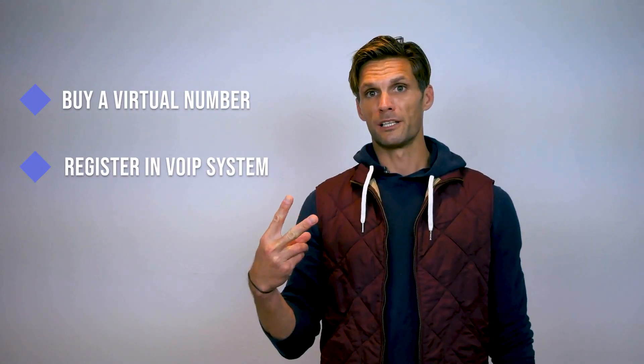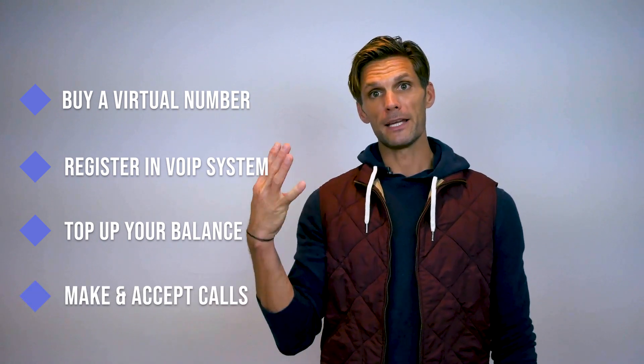However, to use a VoIP number, you do have to buy one through a provider, but there are plenty of options — Google Voice and RingCentral, just to name a few — and the process is the same for all of them: buy a virtual number, register your VoIP system, top up your balance, and make and accept calls. Thanks to a cloud-based system, your operators can work from everywhere, and you'll only be charged for internet, which will significantly reduce costs.